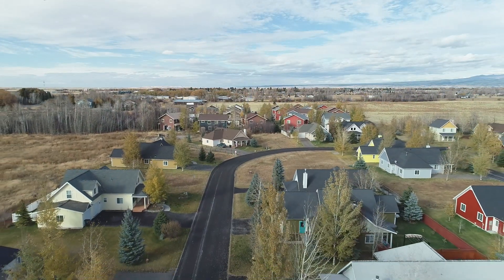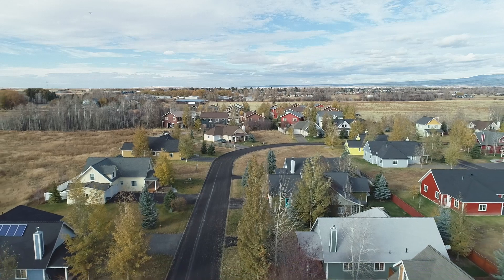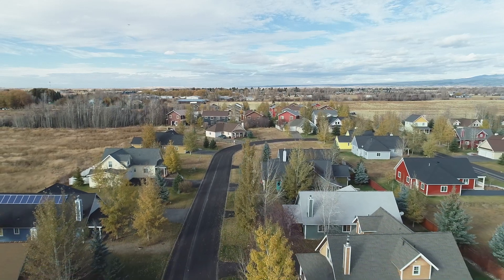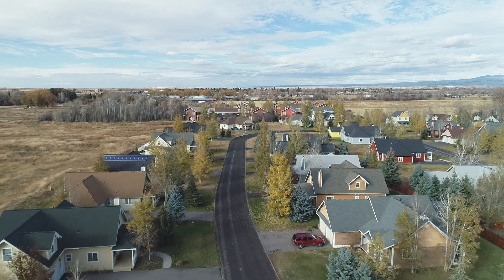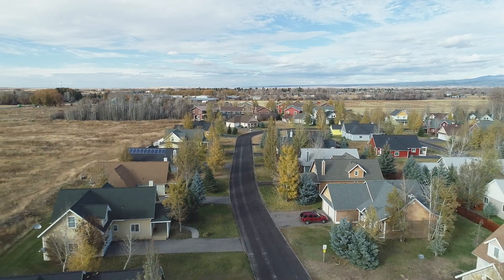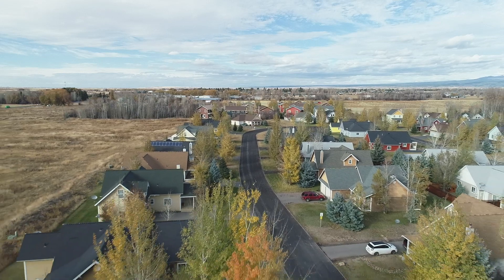Developed in 2002, it employs a traditional neighborhood design principle with narrow streets, clustered homes, setback garages, lots of open space with recreational amenities, and front porches to encourage neighborhood interaction.